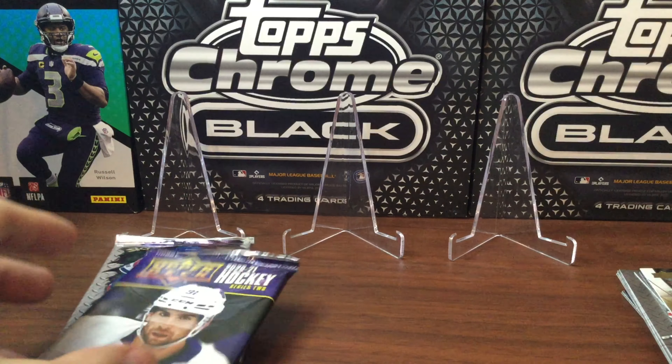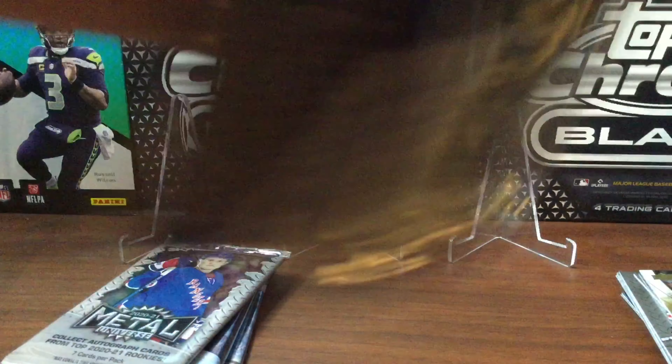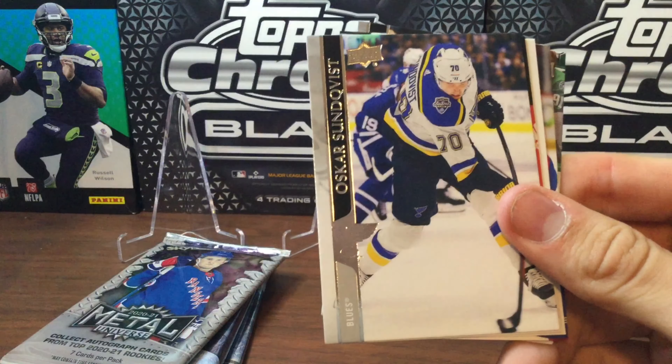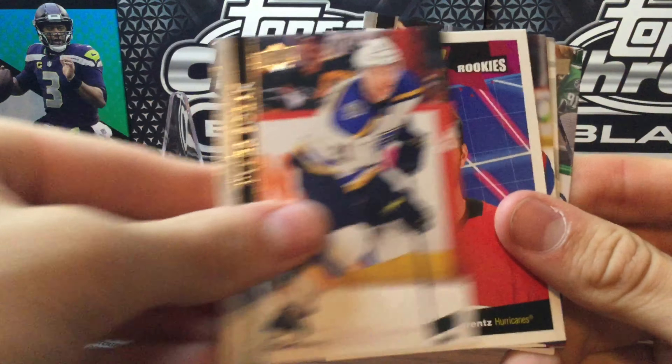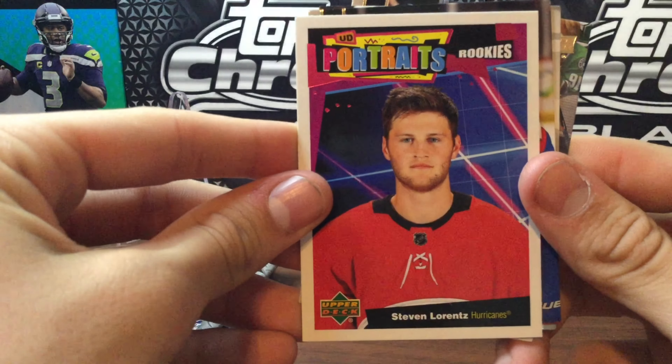Now into the second stack — starting with Series 2 from last year. Hopefully a little better luck than mine. Didn't get any great cards other than the one numbered card, which was just a mediocre rookie. There's a Portrait Rookies card of Steve Lorenz.